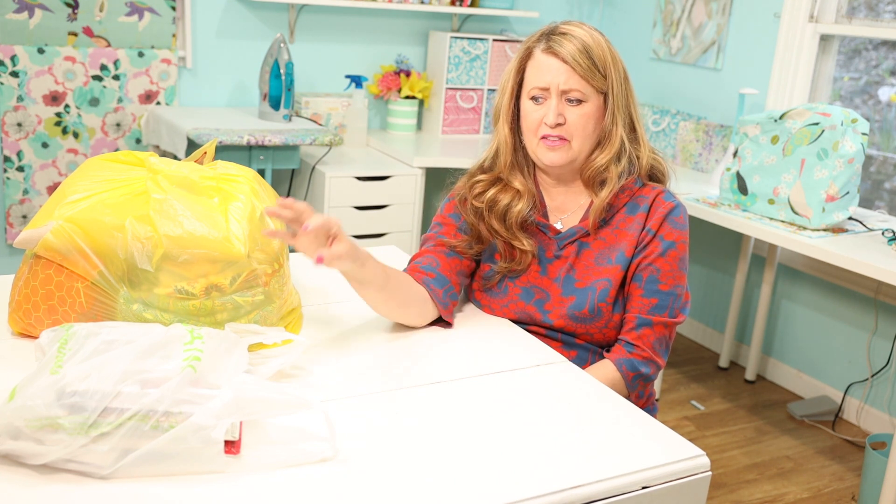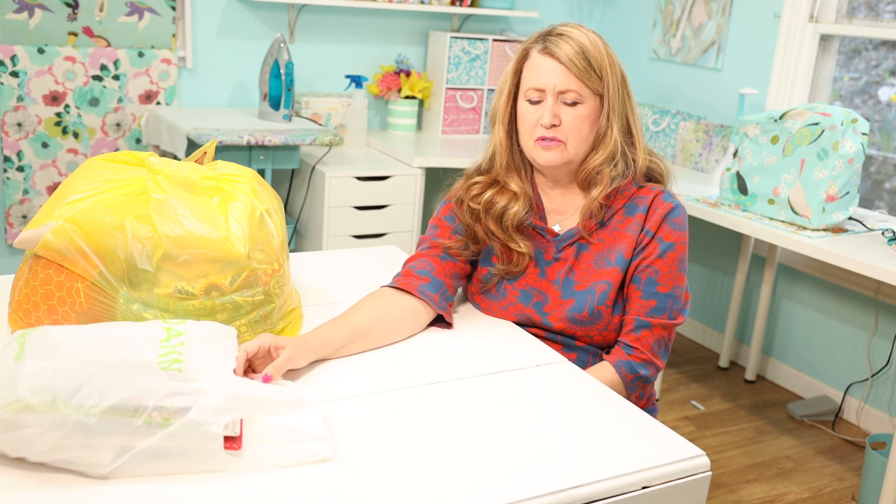I'm going to open this bag because I literally don't remember what's in here. This is going to be a two-part video because this bag is full of patterns — just a sneak peek: tons of Simplicity patterns that were 99 cents at Joann's last week.